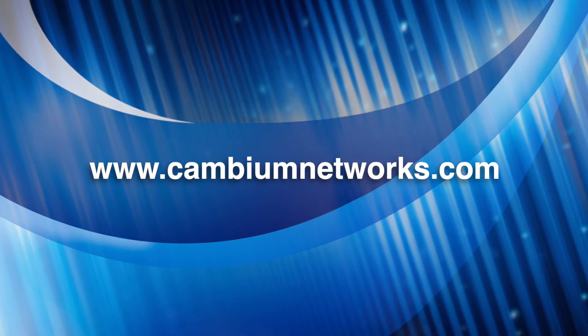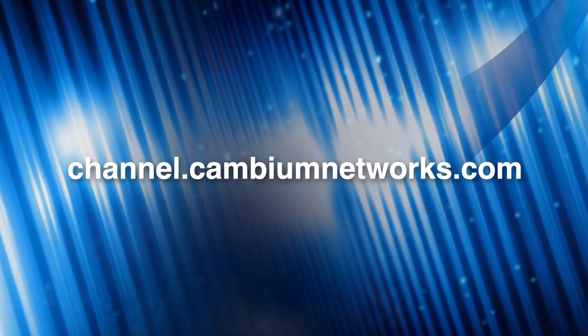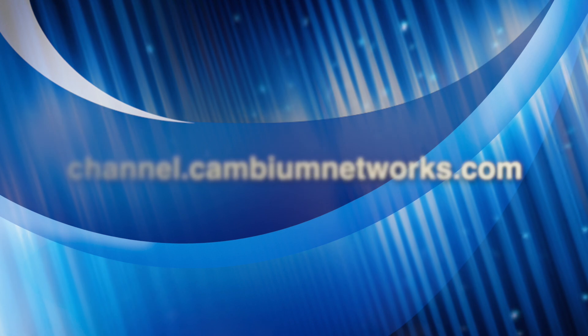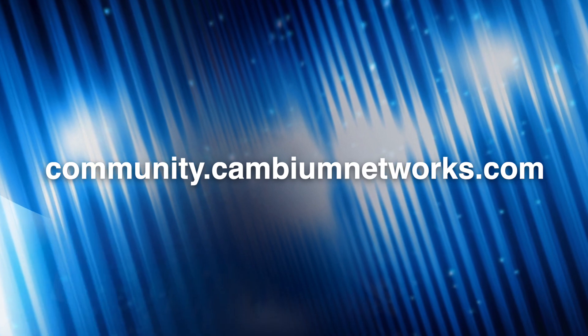For more information, visit cambiumnetworks.com. If you're a prospective channel partner, go to channel.cambiumnetworks.com to learn about the different channel programs available. There's also community.cambiumnetworks.com where you can interact with peers who have deployed the network, as well as product managers and engineers. We really like to engage closely with channel partners and customers as they take advantage of our latest products.